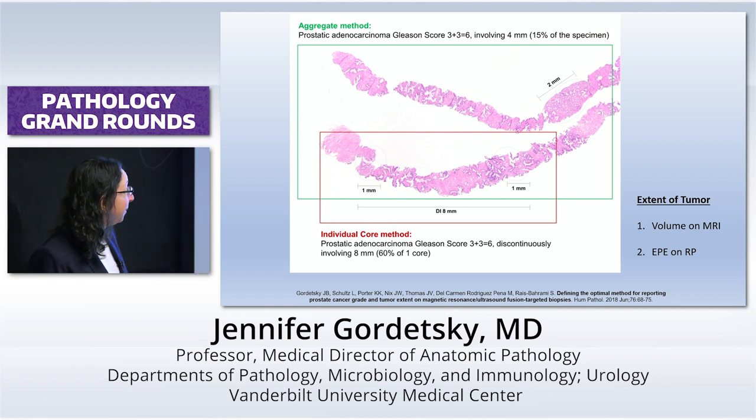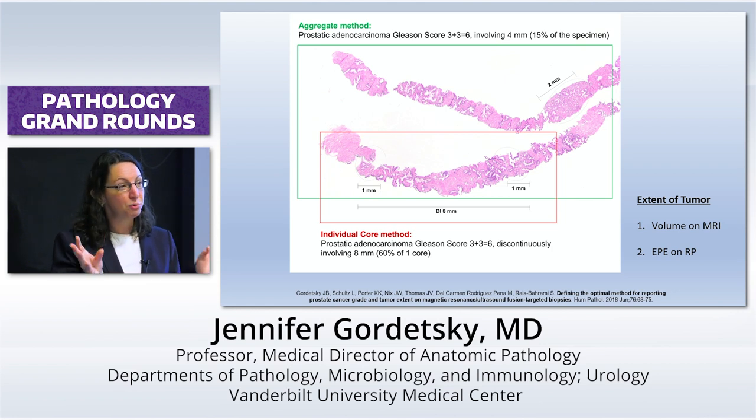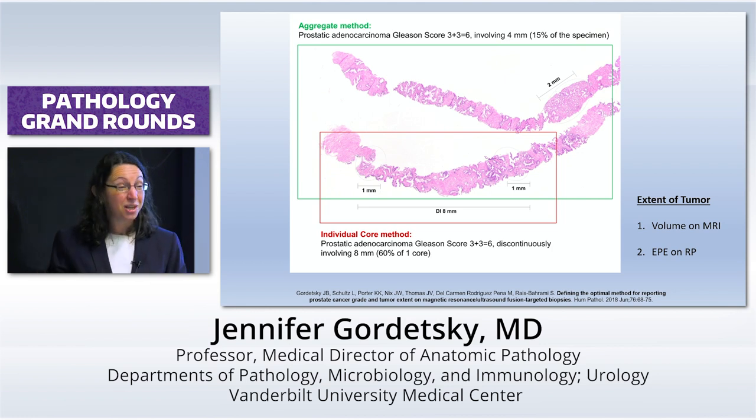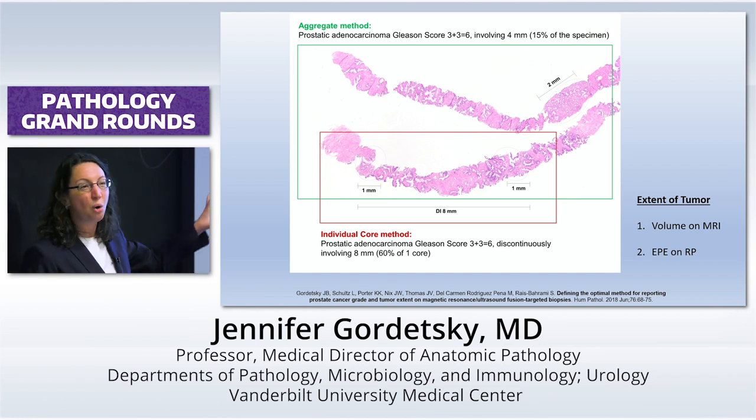If you have an entire core that's 3 plus 3 and then another core that's 10% 4 plus 4 — you have a 3 plus 3 and a 4 plus 4. If you report it separately, what does the urologist act on? Trick question. It's the 4 plus 4. They act on the 4-4 because that's how they're trained — to plug the highest grade on any core into their prostate nomograms. But that's not exactly fair, because this is all really from one lesion. It can't be a 4-4 lesion because there's an entire core of 3-3 there.